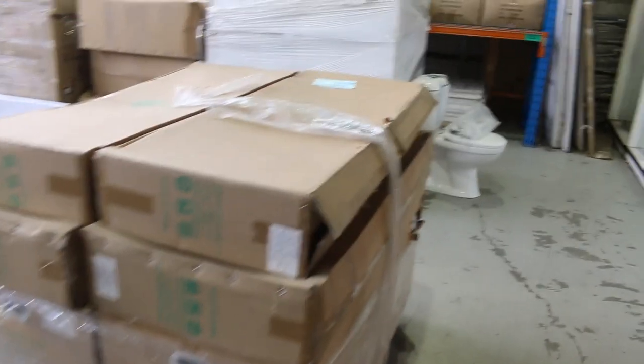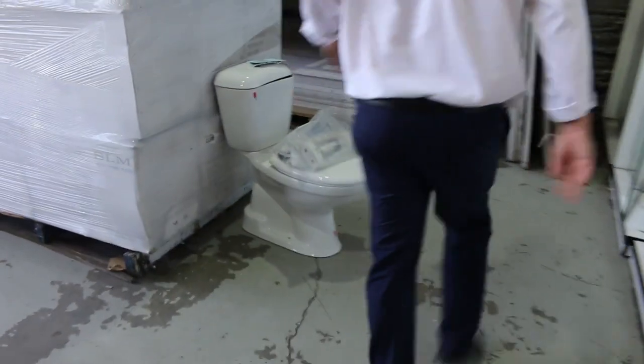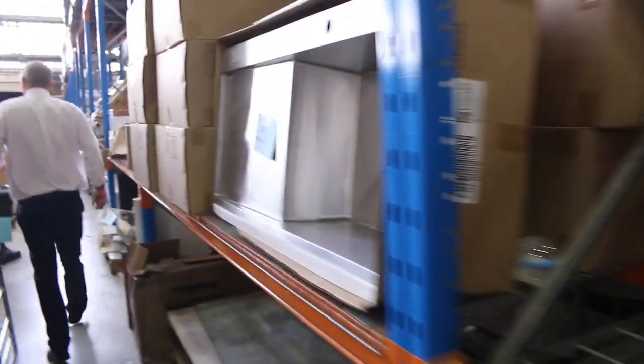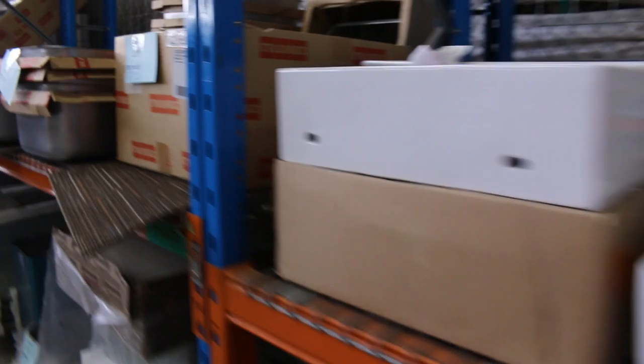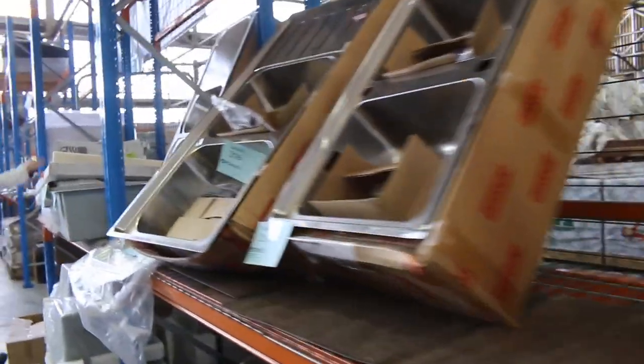Down the back I can see some frameless shower screens, some wall-mounted vanities as well. There are some toilet suites here too. More sinks on the wall — heaps and heaps of different sinks in tomorrow. Basins — stacks of vanity basins, ceramic vanity basins going for anything from about $5 each.